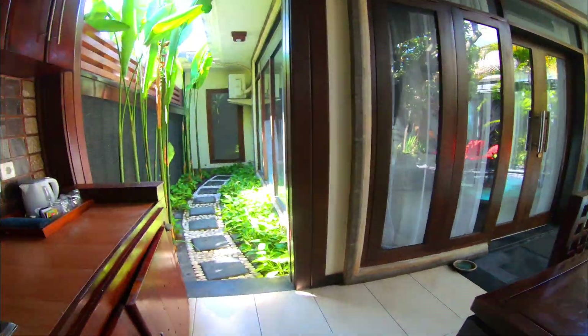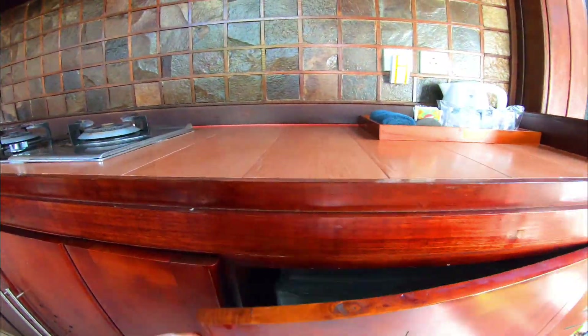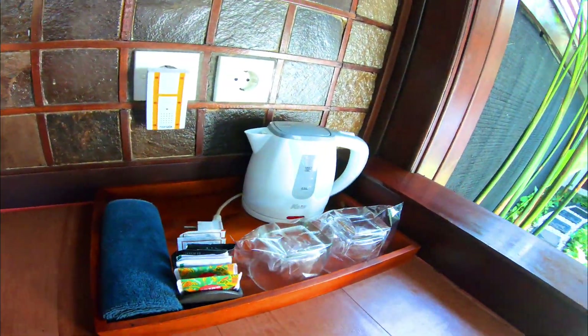This is the kitchen area. If anyone wants, they can prepare a small meal here. This is the mini fridge and there is a tea and coffee preparing set.